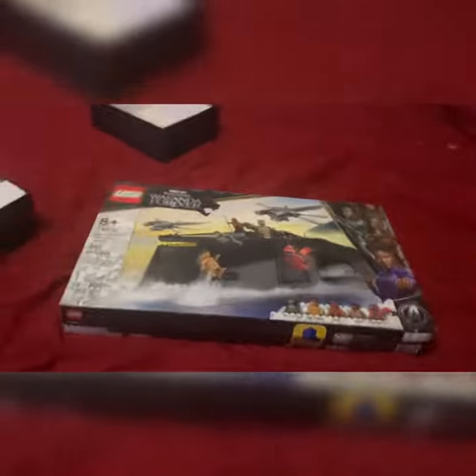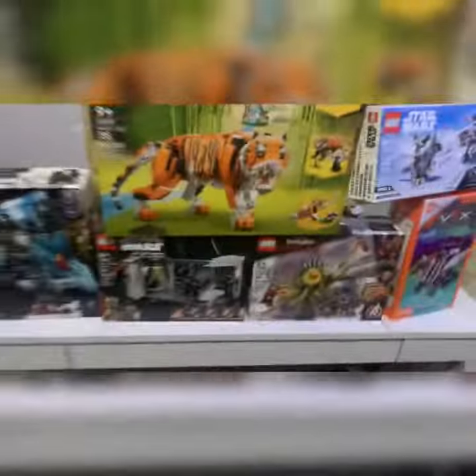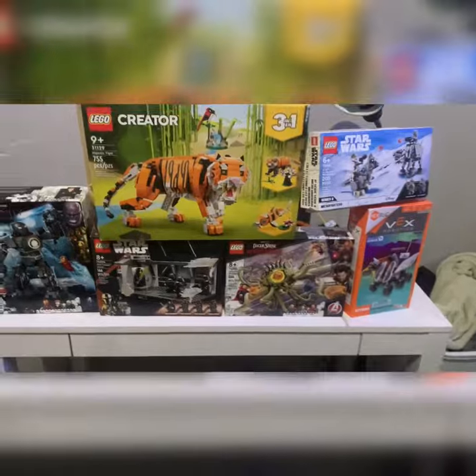Hey guys, today's finally the day that we get to build a Wakanda Forever LEGO set, but first I want to build these other LEGO sets that I got for Christmas.